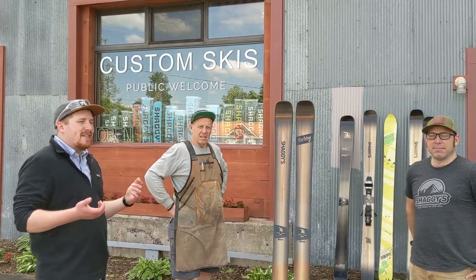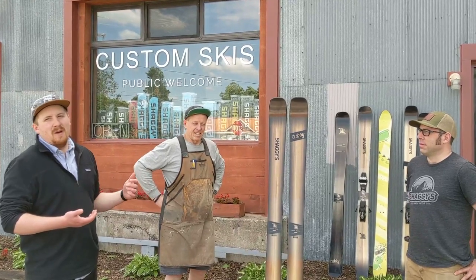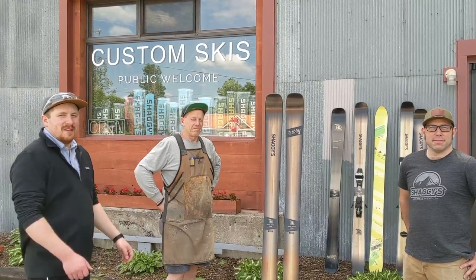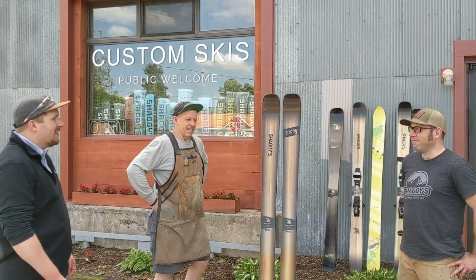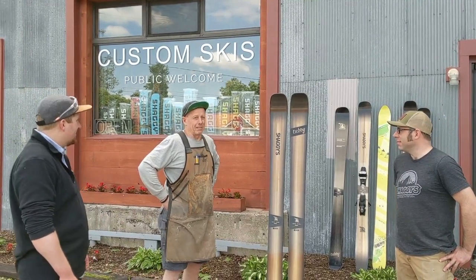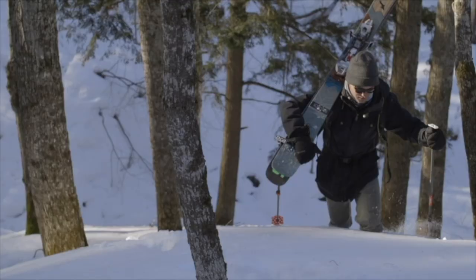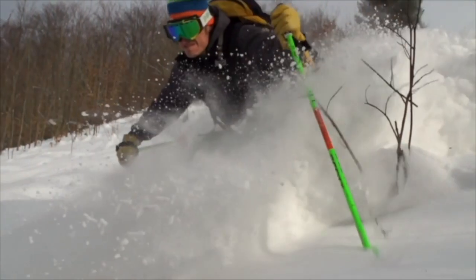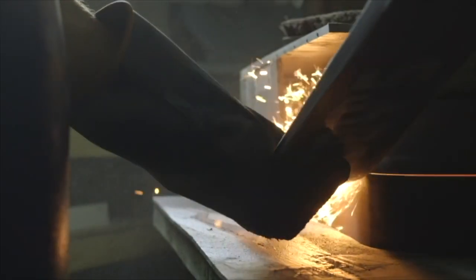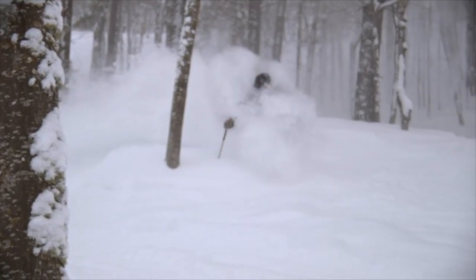We're going to make this video on the snow with some deep snow, but our season got cut short about three months later, and now we're ready to talk about it while it's beautiful out and I've got shorts out. We are Shaggy's Copper Country Skis. Skiing isn't just a sport to us, it's a way of life. Building skis turned our passion for skiing into a livelihood for our family. Follow along to get a glimpse into our small ski company.